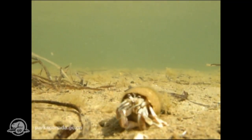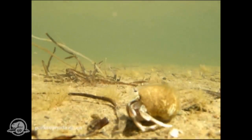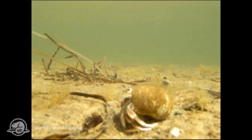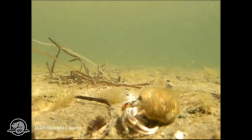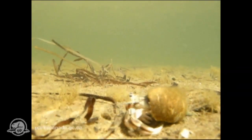Here's a hermit crab. It's very common in the estuaries and so interesting to watch. It usually scavenges on dead animals such as dead fish, but it can also feed on small prey such as marine worms and sand shrimps.